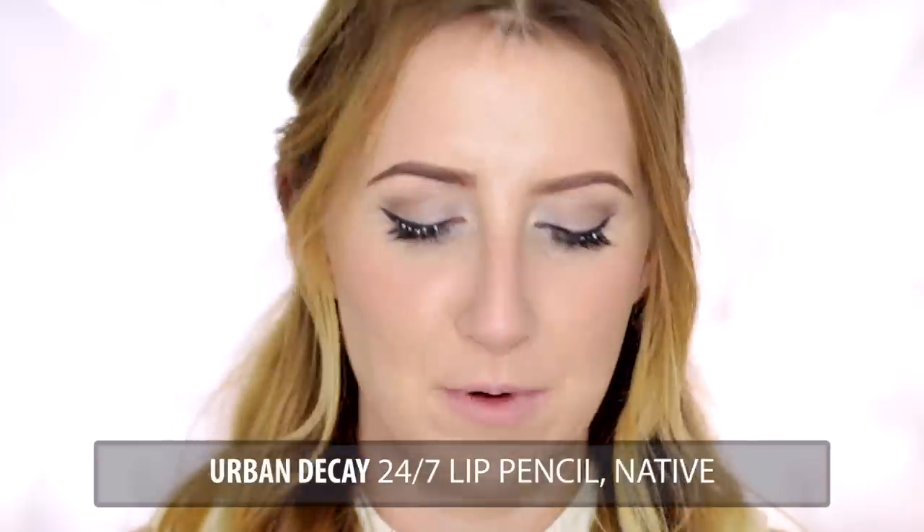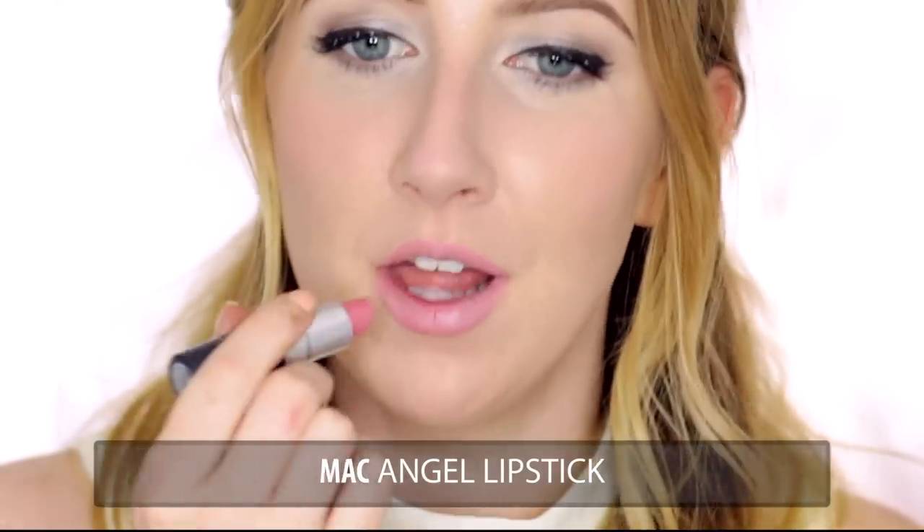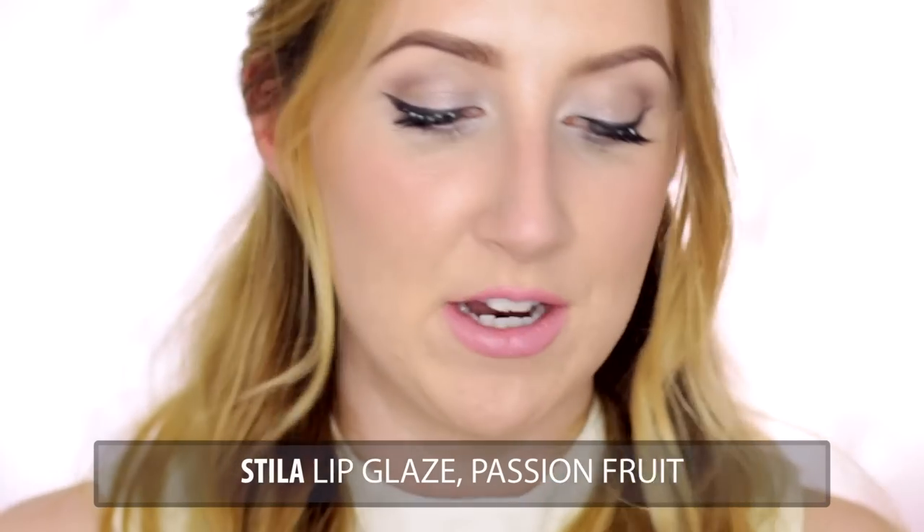For the lips I'm going to take the Urban Decay 24-7 lip pencil in Native. Next I'm going to take Angel lipstick by MAC — a nice soft pink. That's a little bit too pink so I'm just going to take my finger to tone it down a bit. And then finally a gloss — this is one of the Stila lip glazes in the colour Passion Fruit.